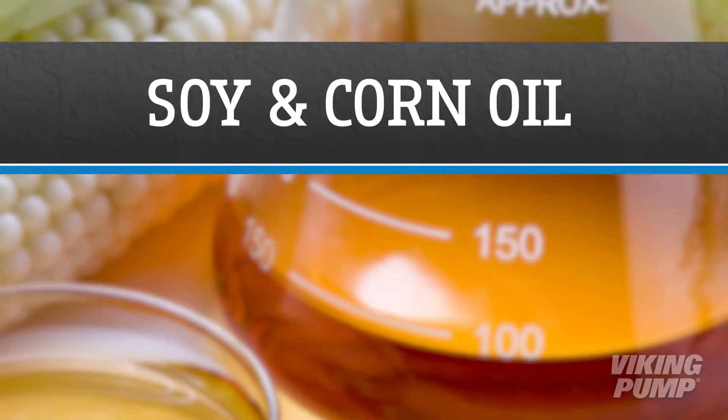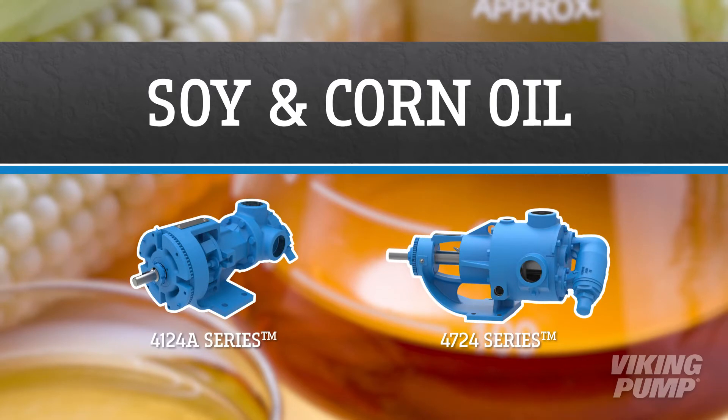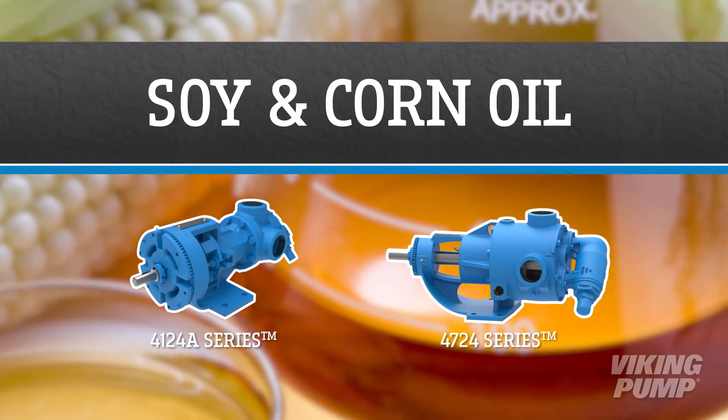Soy and corn oils, typically referred to as vegetable oil, are a key part in both industrial and everyday food preparation. Viking Pump has multiple pump options for the processing of both soy and corn oil.